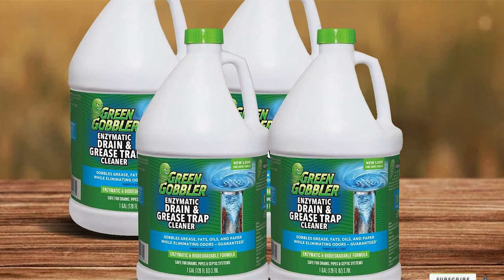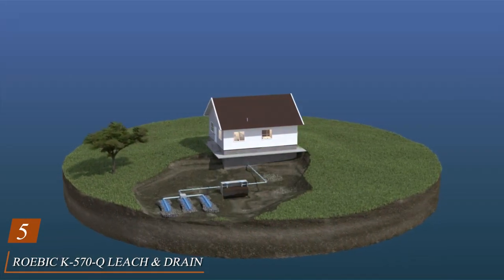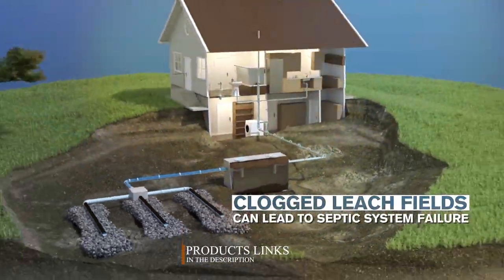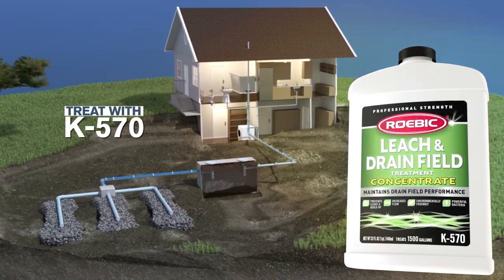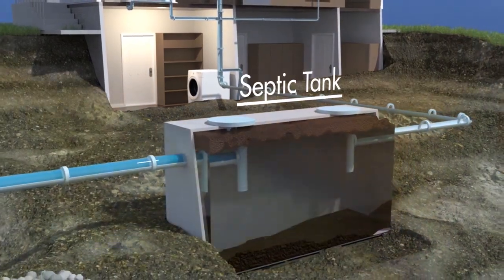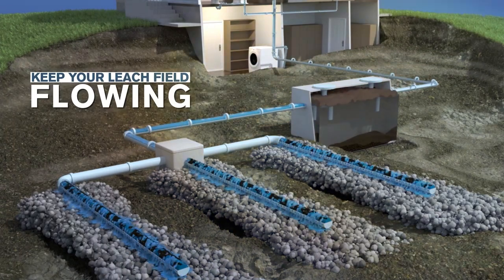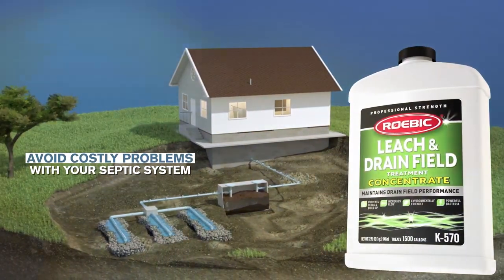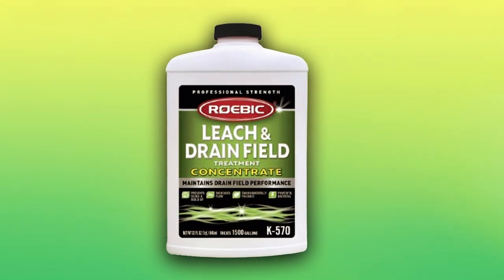Number five, Roebic K-570-Q Leach and Drain Field Opener is the environmentally friendly solution to maintain your septic system and ensure it functions smoothly. This 32-ounce concentrate is specially formulated to restore proper drainage and prevent clogs in your leach and drain fields. By using natural bacteria, Roebic K-570-Q breaks down organic matter like grease, paper, and other waste, reducing buildup and helping your septic system operate more efficiently. This environmentally conscious product is ideal for homeowners who want to keep their septic systems in optimal condition without using harsh chemicals. The powerful bacteria in Roebic K-570-Q work continuously to digest organic waste, promoting better flow and reducing the risk of costly repairs.